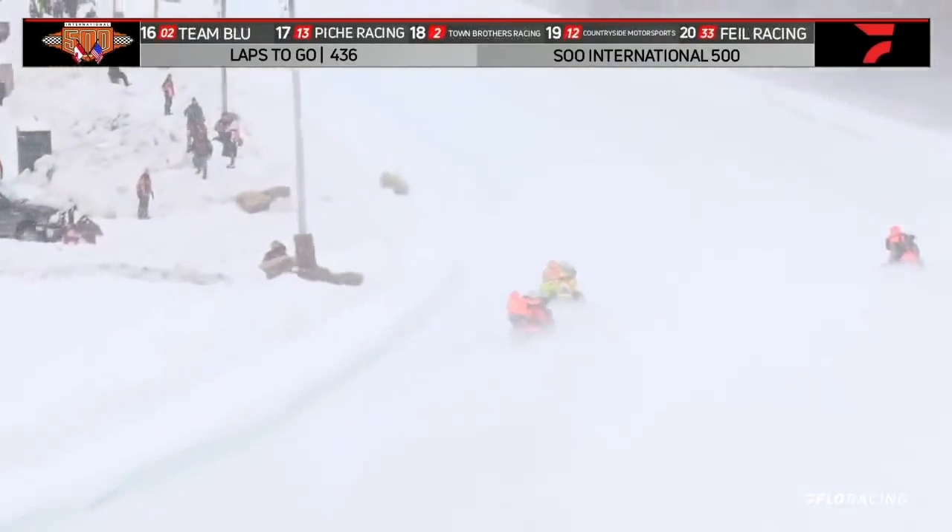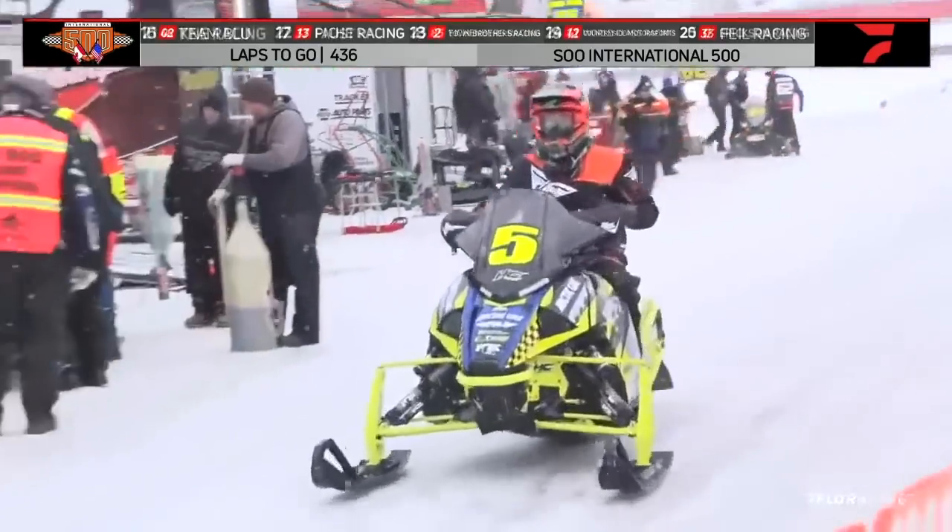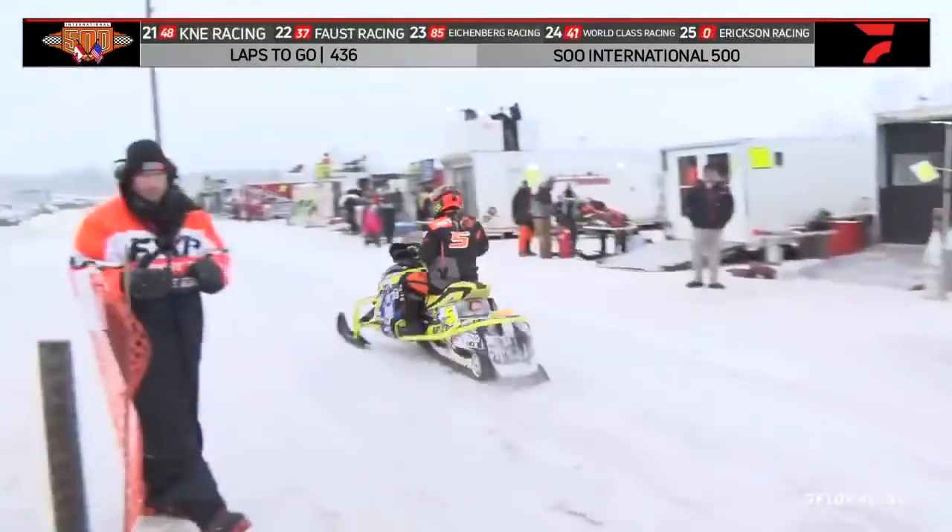Tyler Nichols — he'll hold him off down out of that turn 1-2 area, down that back straightaway, but Ryan Spencer has that machine.